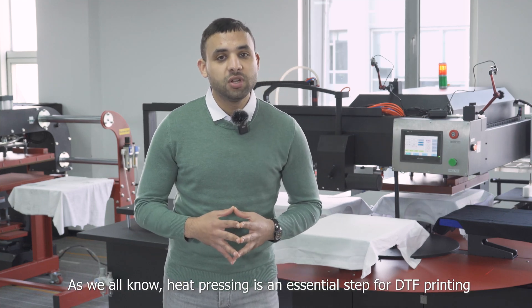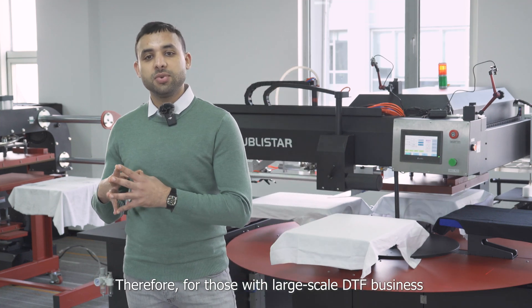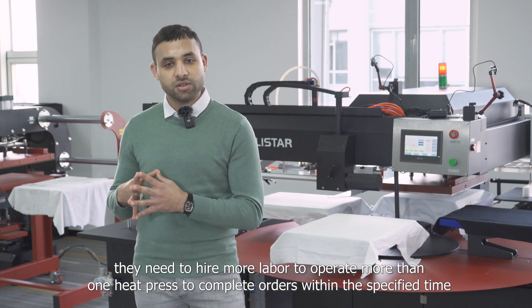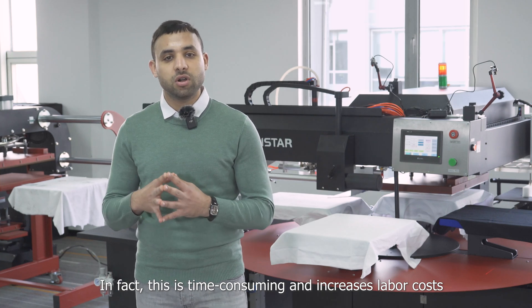As we all know, heat pressing is an essential step for DTF printing. Therefore, for those with a large-scale DTF business, they need to hire more labor to operate more than one heat press to complete orders within the specified time. In fact, this is time-consuming and increases labor costs.